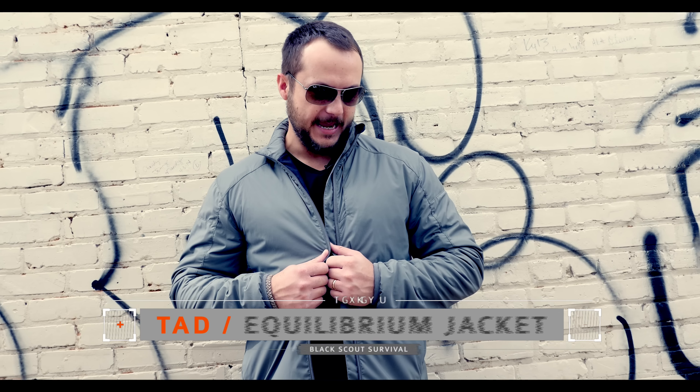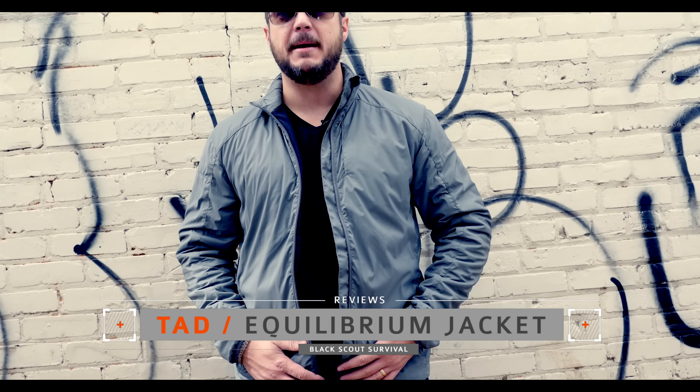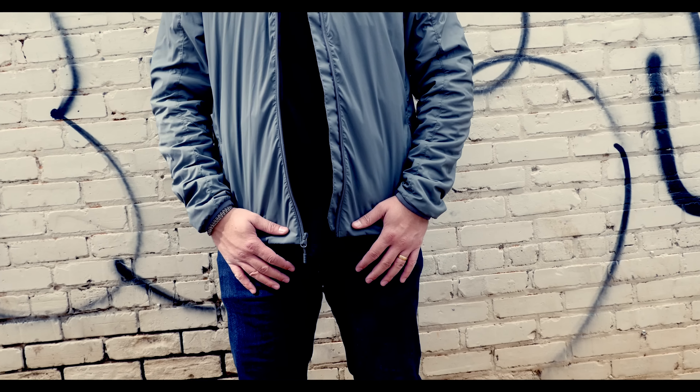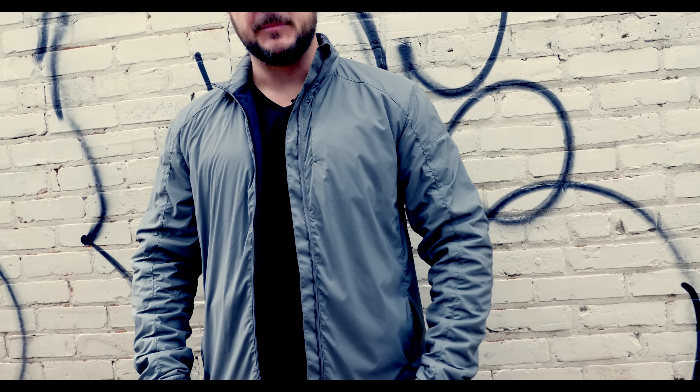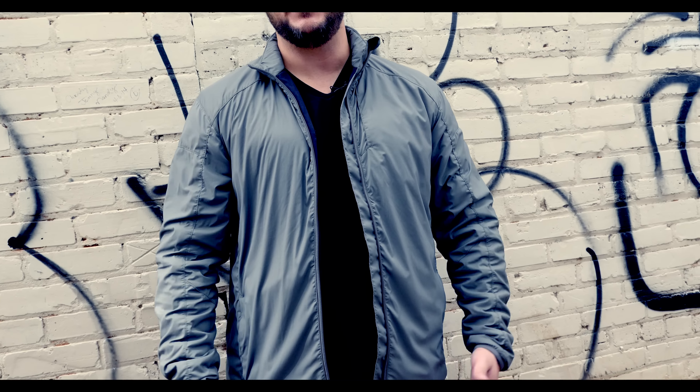What's up guys, Black Sky Survival. Today we're following up in our Gray Man series and we'll be talking about the Equilibrium jacket from Triple Design. Gray Man is about blending into your environment, not creating stimulus, just wearing nondescript clothing and appearance.